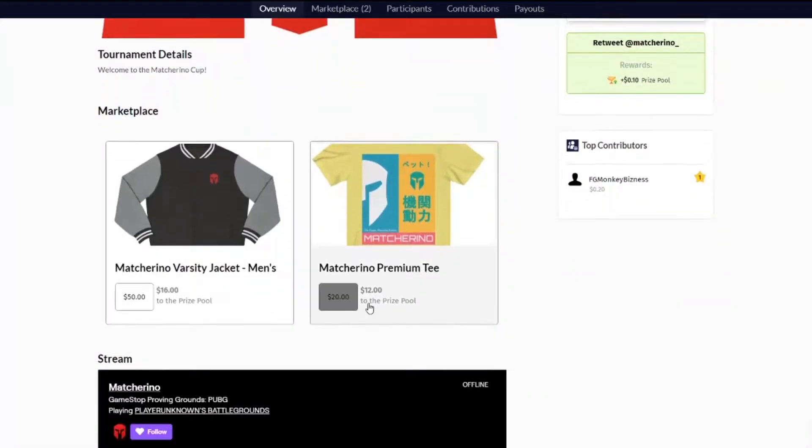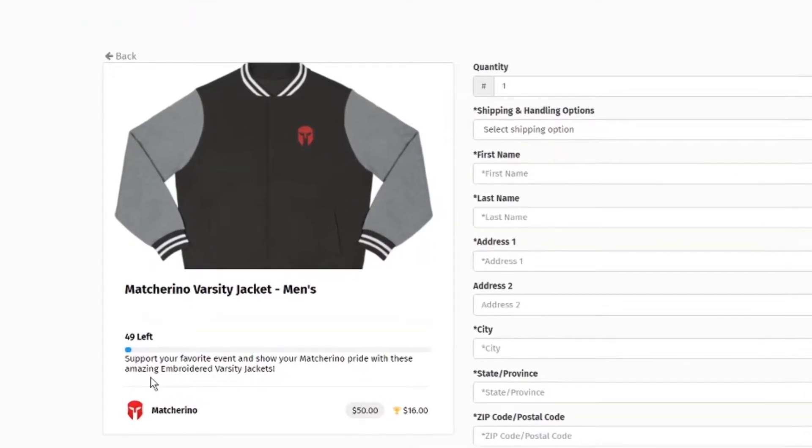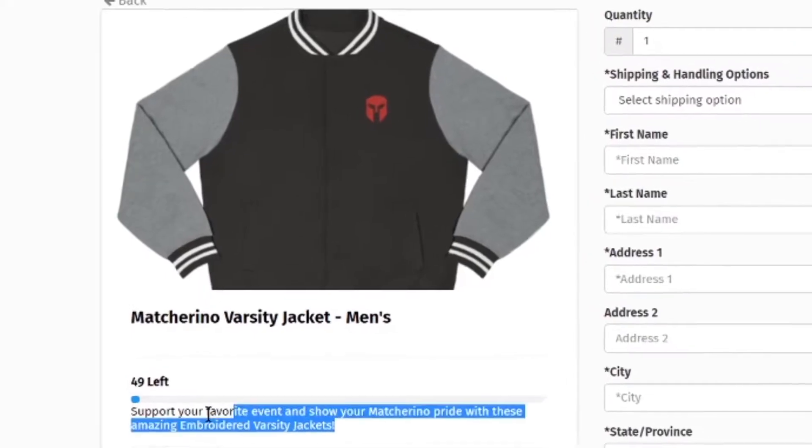Number three: Marketplace. Products are available in our marketplace which also contribute to the fundraising pool. Be sure to check out the variety of apparel and collectibles as well as other unique items.